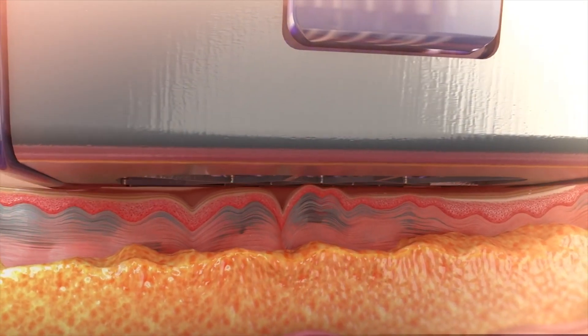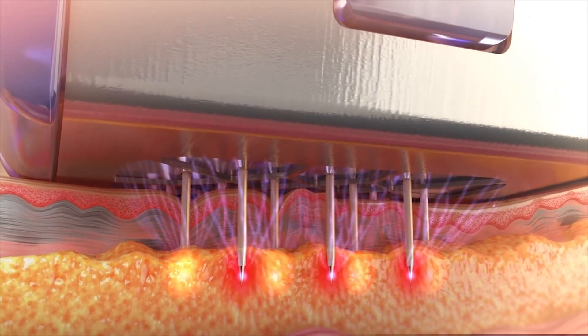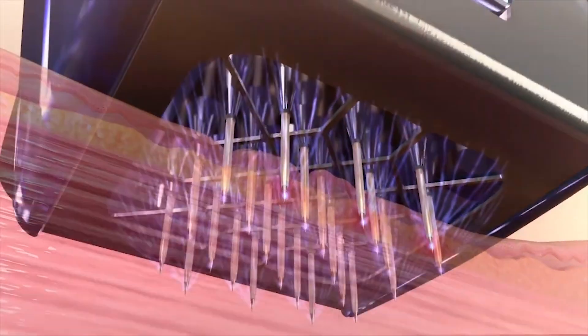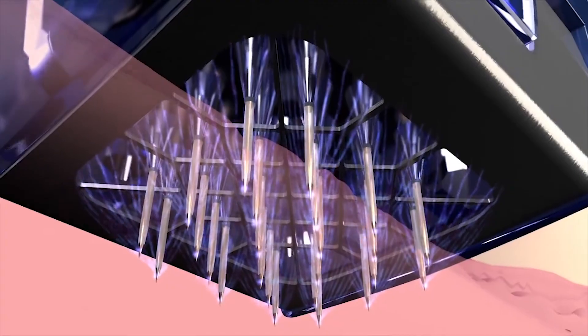It can be anywhere on the face, on the abdomen — we've used it on the low back area. It's a treatment that is non-invasive, and what it's doing is using radiofrequency heat that's going underneath the skin and promoting collagen growth.